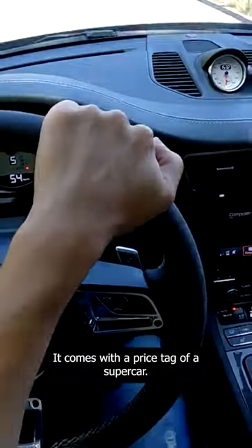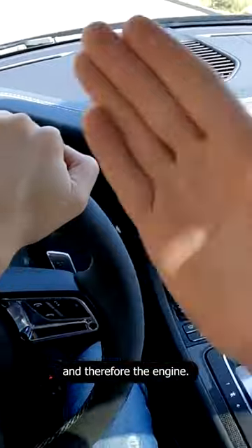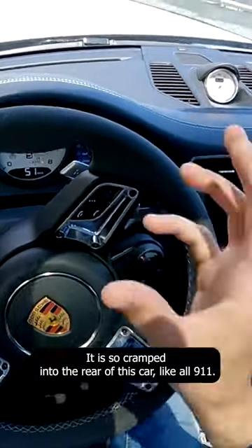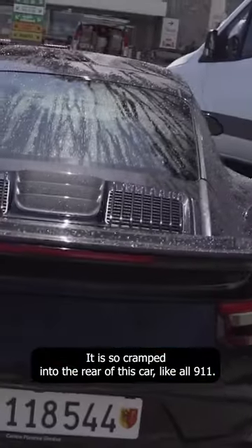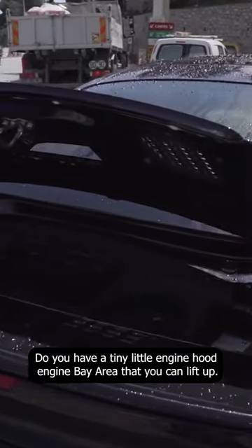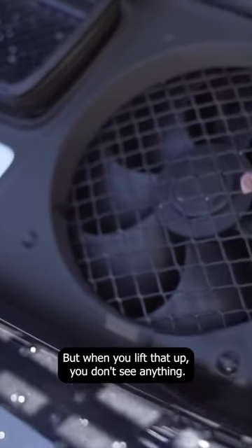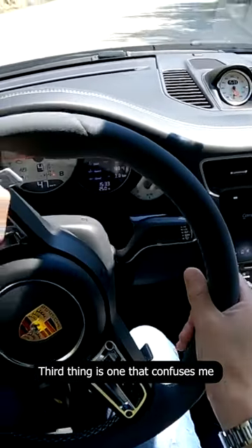The second thing I find slightly annoying — obviously it is a supercar, it comes with the price tag of a supercar, and often what you're paying for is the performance and therefore the engine. But it is so cramped into the rear of this car. Like all 911s, the engine is in the back, and you have a tiny little engine bay area that you can lift up.